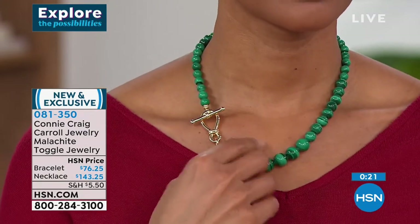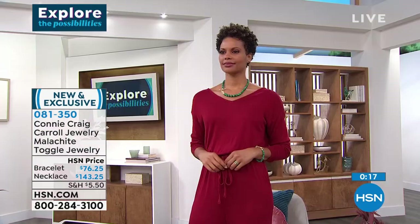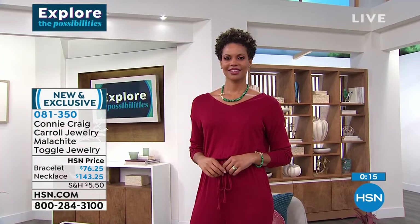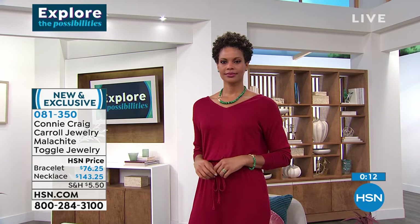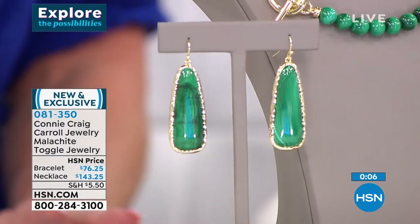If you have shopped for malachite, I know you are thrilled with this one — it's a one and done. And I love that whole look on Victoria with the green agate and the double eternity band ring — those are the earrings we're going to highlight.